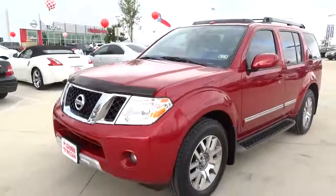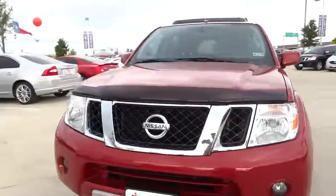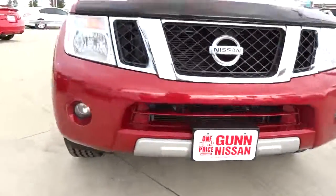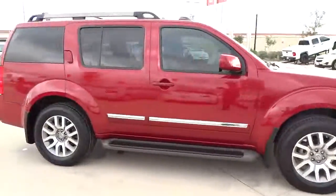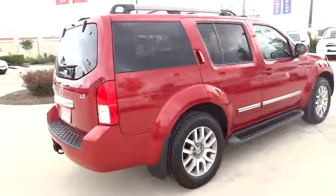2010 Pathfinder. The Pathfinder has a premium interior with three rows of seating for up to seven passengers, as well as versatile seating and cargo configurations. This SUV appeals to both truck lovers and car lovers and is priced below $25,000. This vehicle has less than 40,000 miles.